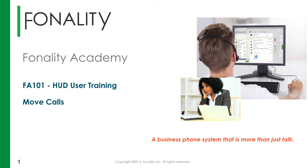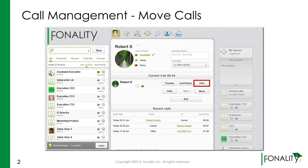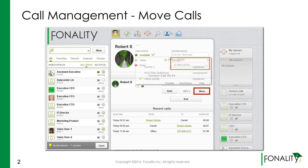Welcome to Phoneli Academy HUD user training - moving calls. You can move a call to another location. Remember, in HUD, a location is a phone type, so if you initiate the call at your desk, you can transfer it to your cell phone as long as it is included in your HUD locations.